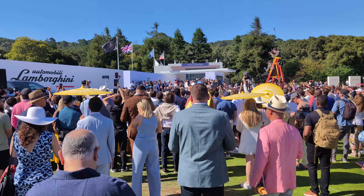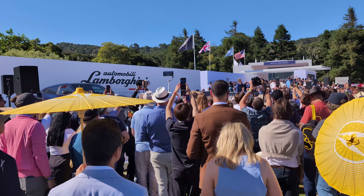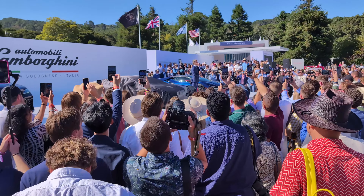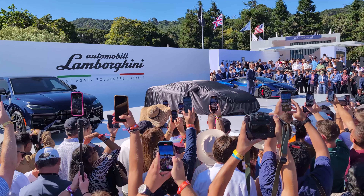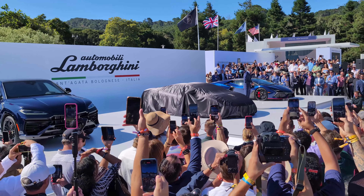We started an offensive last year with the Lamborghini Revuelto, which is a global success story. And this year, in Beijing in April, we presented the Urus SE. And now, ladies and gentlemen, here we are presenting the successor of the Lamborghini Huracán — the all-new Lamborghini Temerario.